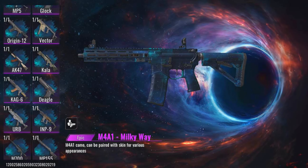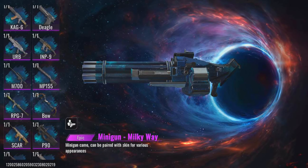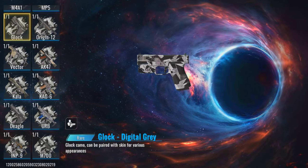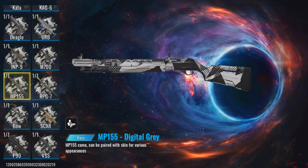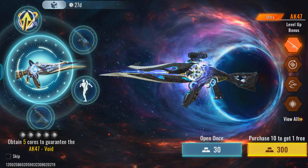So what do you think of the new AK-47 skin? Let me know in the comments below. And if you're as hyped as I am, make sure to smash that like button and subscribe for more epic Bloodstrike content. Thanks for watching, and I'll see you in the next one. Stay legendary.